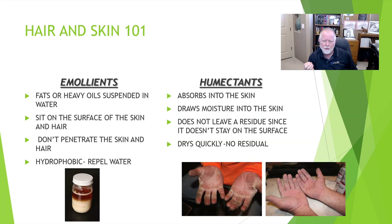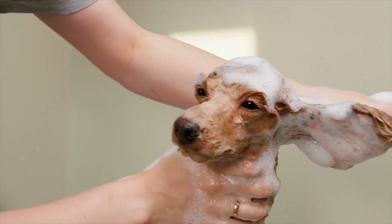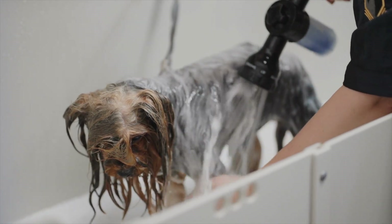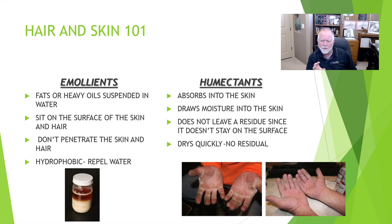So this becomes very, very important. If you don't understand the difference between an emollient and a humectant, you're going to struggle with how you do that. Because these are two types of conditioners, and they work very, very differently. Especially when we're trying to take care of a hydration problem or a skin infection, you have to understand this because it's the difference between success and failure.